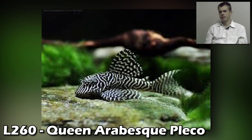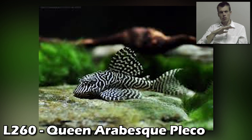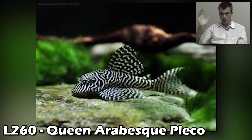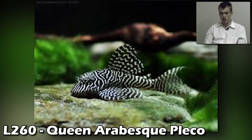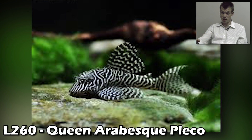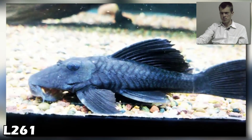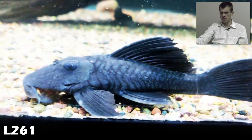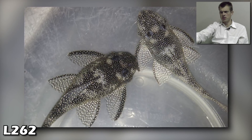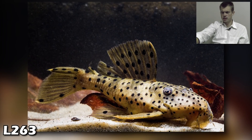The queen! You don't name marble queen swords 'queen' if they don't have some royalty in them. You don't name the queen arabisk pleco without good reason — well-named fish. I don't know anything about it at all, if you guys have knowledge on this pleco drop me a comment. It looks small, I don't know how big it gets. Look at the eyebrows on that thing! L261 has a little blue color to it — love it. Those L262s need a name, those are great looking fish! L263 looking sharp.